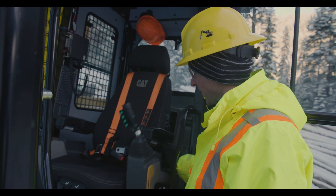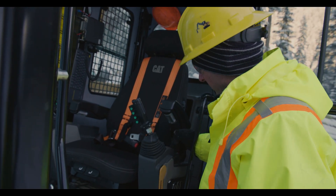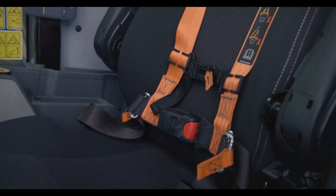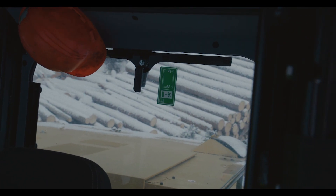There's a tilt-up left-hand console that gives additional entry and exit space if needed. There's a standard four-point harness as standard equipment, and a roof hatch and rear escape are now on the machine as well, providing an additional third exit on the machine.